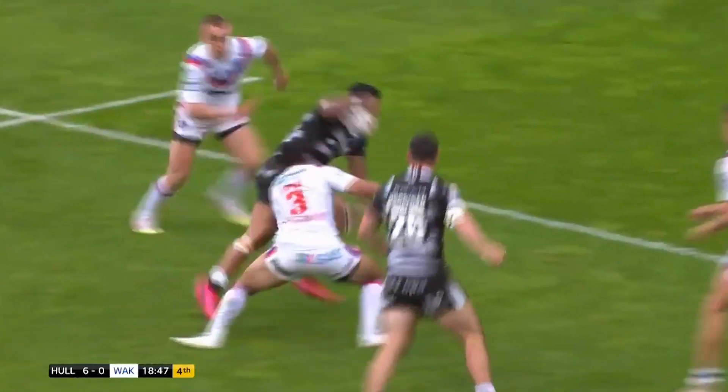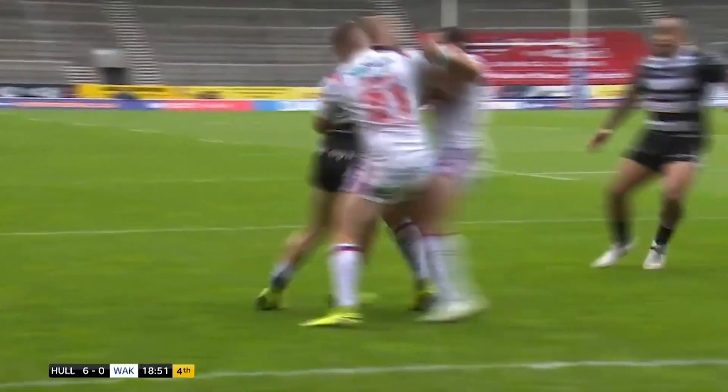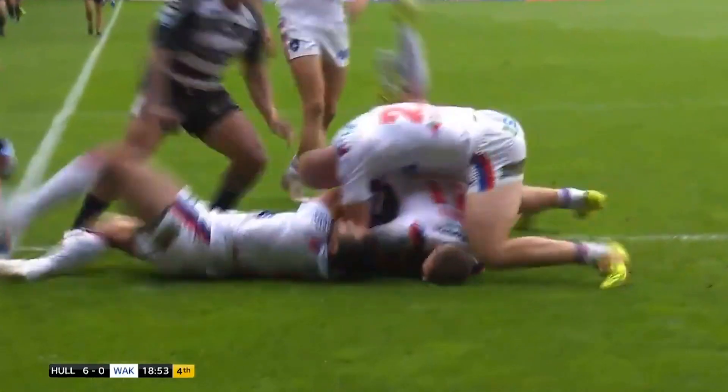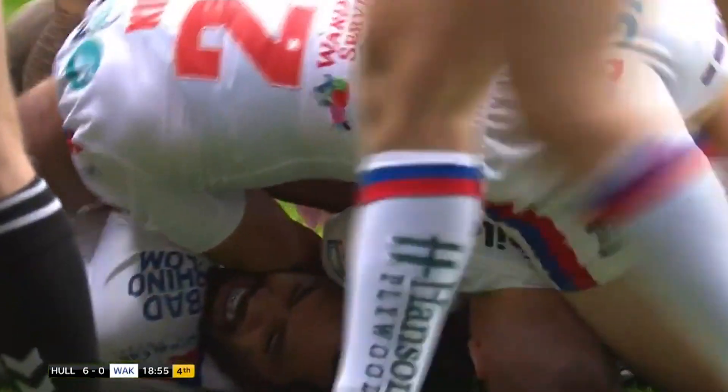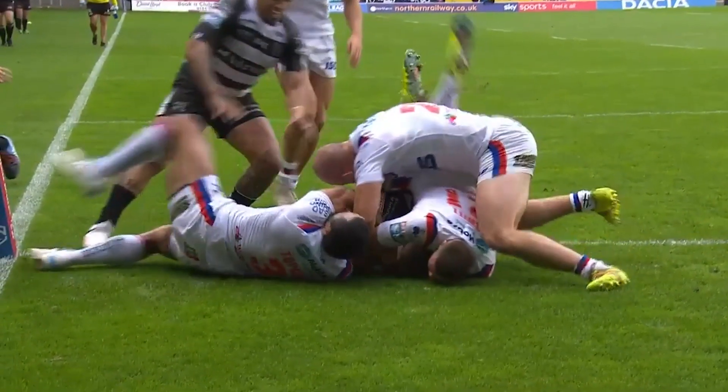Plenty of movement, plenty of angles. You can see why Wakefield are struggling here. Kelly looking really lively and gives it to Adam Smith. Adam Smith so close to the line — can he bend his body and touch the ball down? Got the ball in contact with the ground. I'd be amazed if this wasn't given.